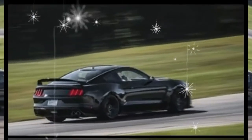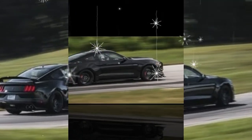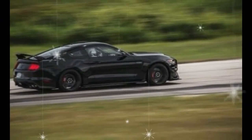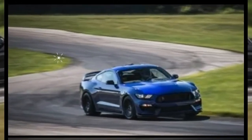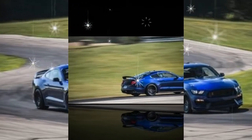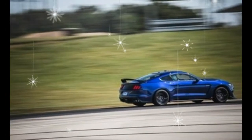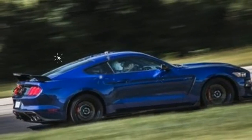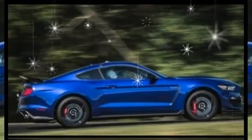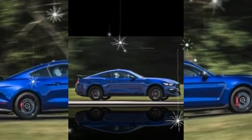The technology package from the previous year became the electronics package on the GT350. It has SYNC 3 infotainment, voice-activated navigation, and a 9-speaker Sony stereo. The new convenience package had all that too, but swapped the standard Recaro front buckets for leather-trimmed, power-adjustable seats. The paint colors Ruby Red Metallic, Lightning Blue, and Grabber Blue replaced Deep Impact Blue and Competition Orange for 2017.